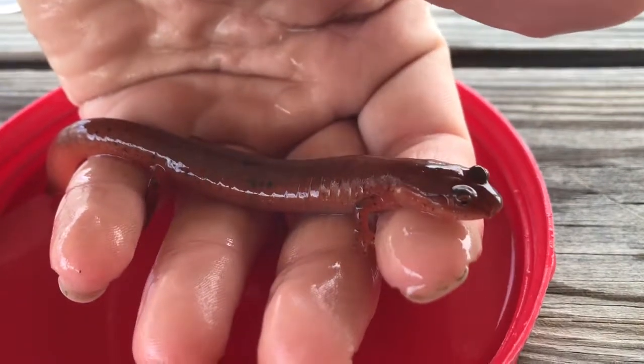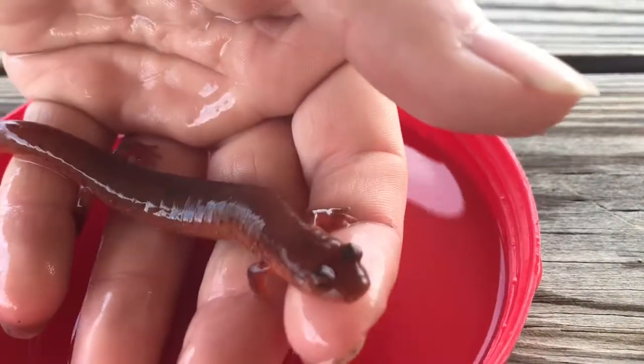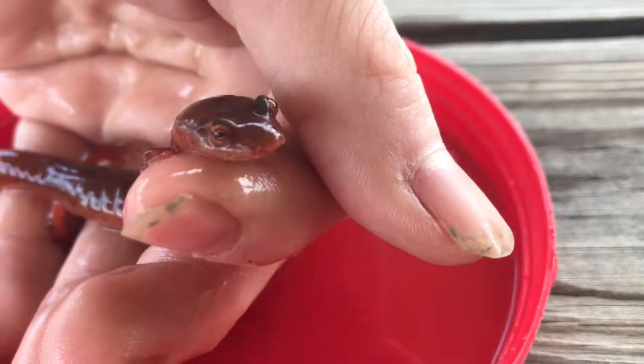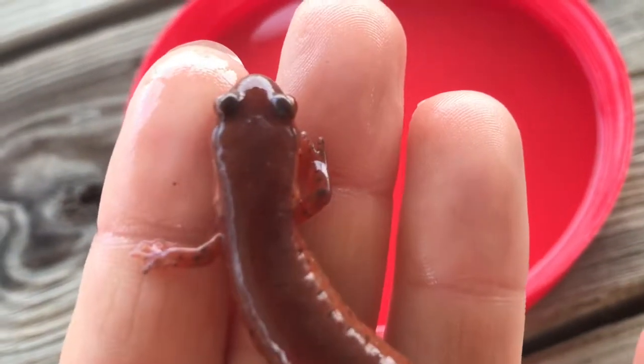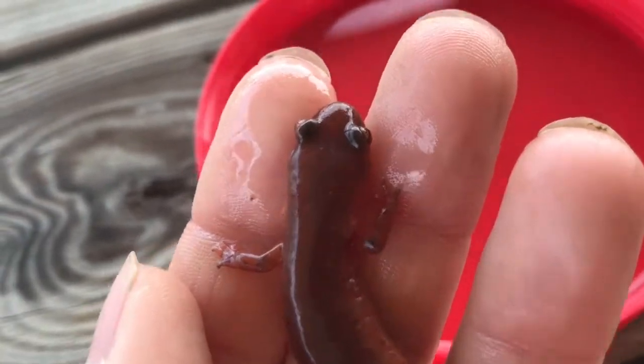The Spring Salamander is a very cool animal. If you look at him right in the face, he kind of looks like a snake. Long tail. You'd see its webbed feet there, and how its eyes are perched right there towards the top of his head.